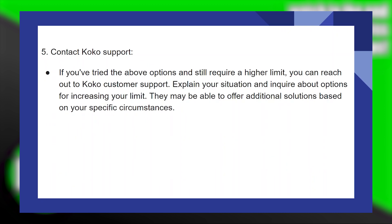If you've tried the above options and still require a higher limit, you can reach out to COCO customer support. Explain your situation and inquire about options for increasing your limit. They may be able to offer additional solutions based on your specific circumstances.